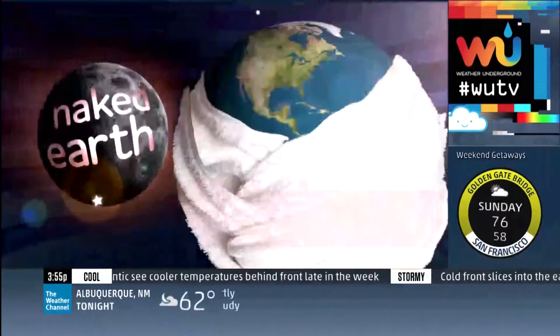Time now for a little Naked Earth, and climate change shrinking our largest state. As Alaska warms, the icy earth it sits on, called permafrost, is thawing. It's causing homes to sink and dangerous gases to be released, so we sent Dave Malkoff to Alaska to investigate.